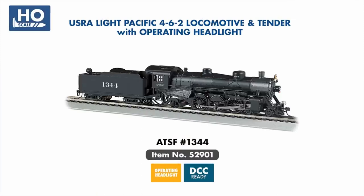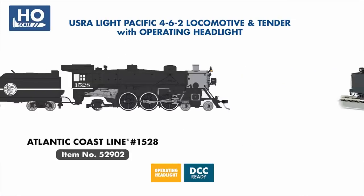We celebrate the return of our 4-6-2 Light Pacific, coming DCC ready in three new paint schemes: Santa Fe, Atlantic Coastline, and Baltimore & Ohio.